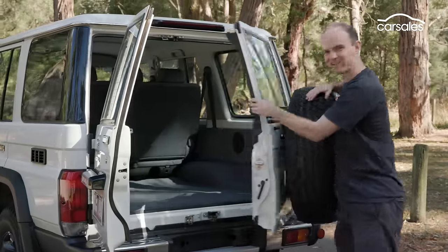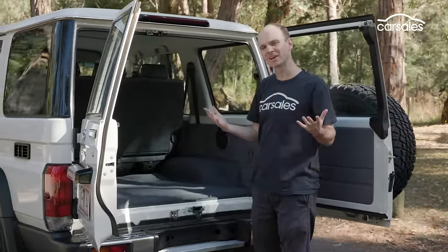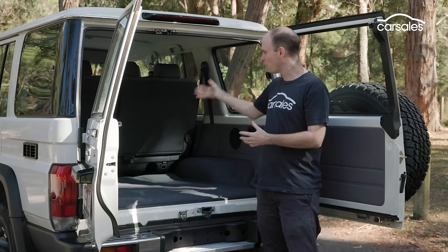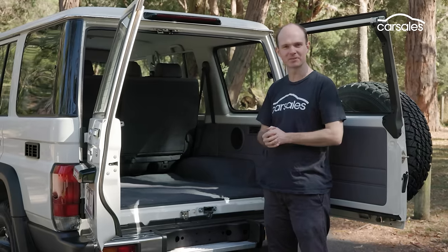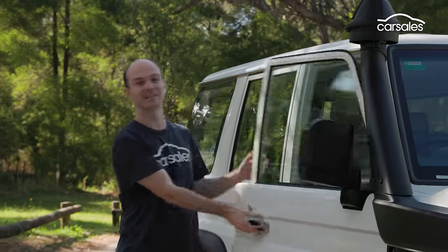The boot is a very handy size with four tie-down points, but the big appeal of a car like this is the opportunity for customisation. Drawers and cupboards and fridges and all sorts of stuff can easily be added via the aftermarket. Max towing capacity is 3.5 tonnes and payload is over 1,100 kilos, which is very impressive, but it also brings me to a bit of a rant. For that, let's get behind the wheel.